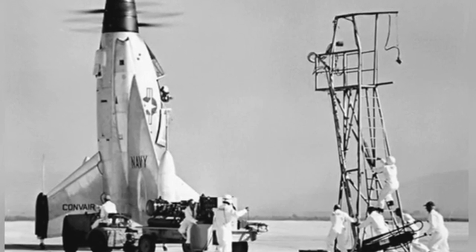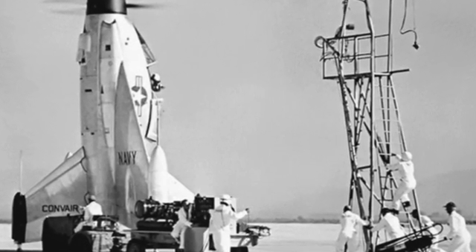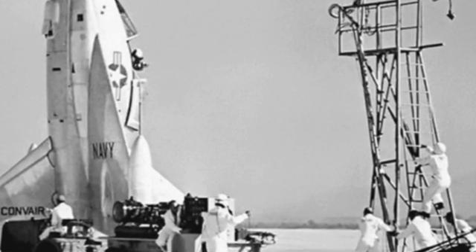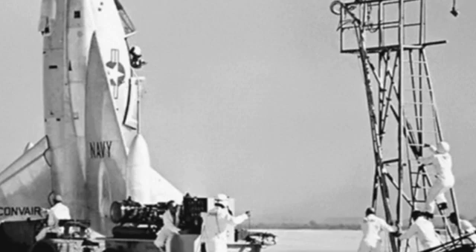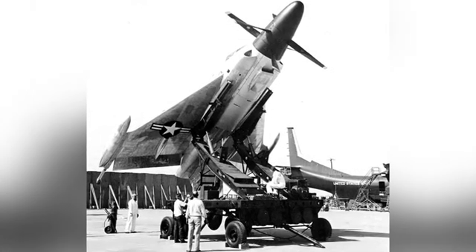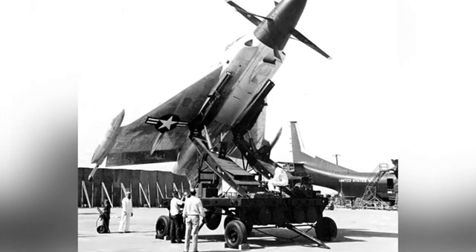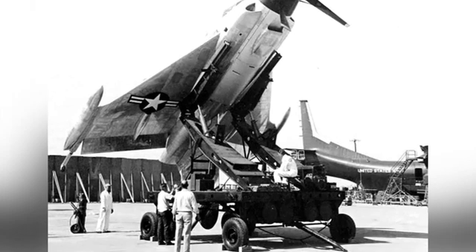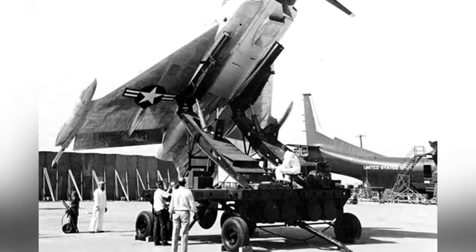Some articles have suggested that the XFY-1 used concepts from the World War II German Focke-Wulf Triebflügel aircraft, which used a vertical takeoff method with the tail of the aircraft landing and the nose taking off, with a large propeller mounted on top with a rocket engine to provide lift through rapid rotation. However, the Focke-Wulf Triebflügel was clearly not successful.